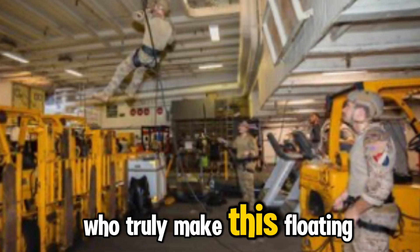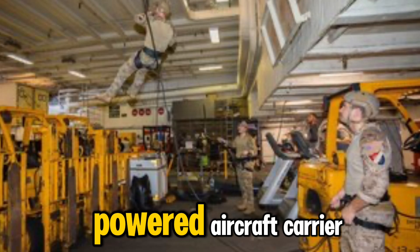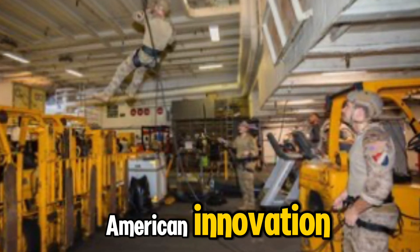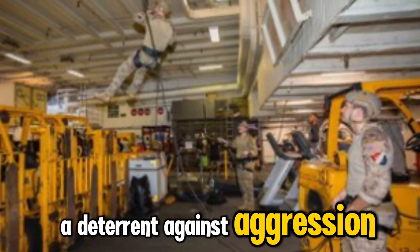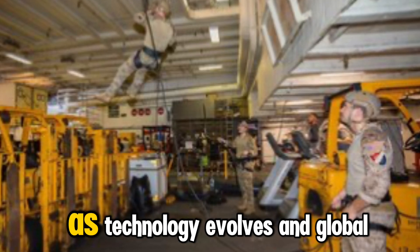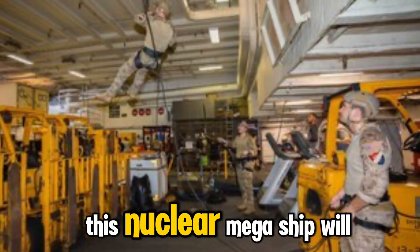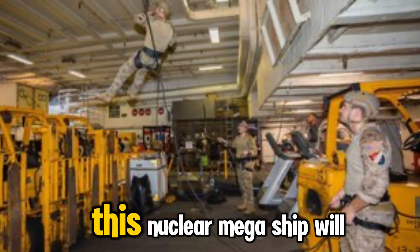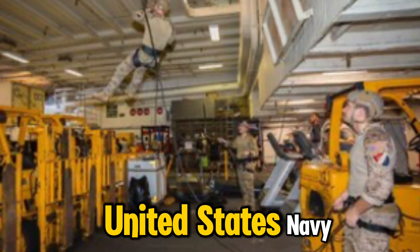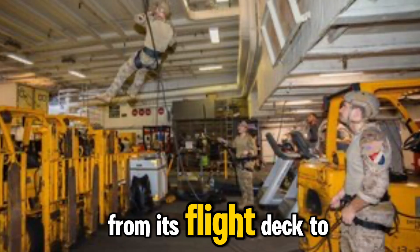The USS Ronald Reagan is more than a nuclear-powered aircraft carrier. It is a symbol of American innovation, a deterrent against aggression, and a beacon of security on the high seas. As technology evolves and global threats shift, this nuclear megaship will continue to sail forward, embodying the strength, resilience, and reach of the United States Navy. From its flight deck to its nuclear reactors, from its sailors to its aircraft, the USS Ronald Reagan represents the ultimate fusion of technology and human skill. It is not just a ship — it is a force of nature, a floating city, and a guardian of freedom across the oceans.